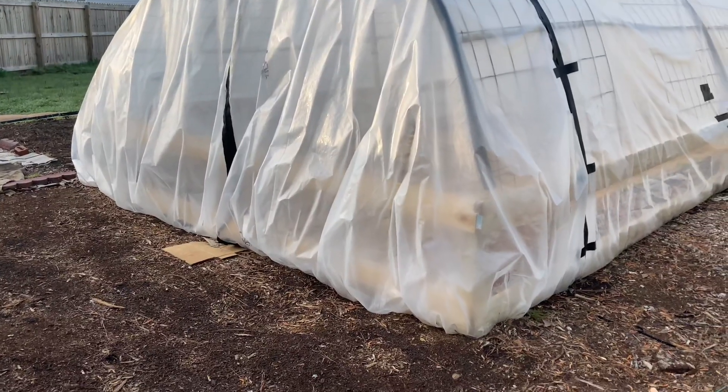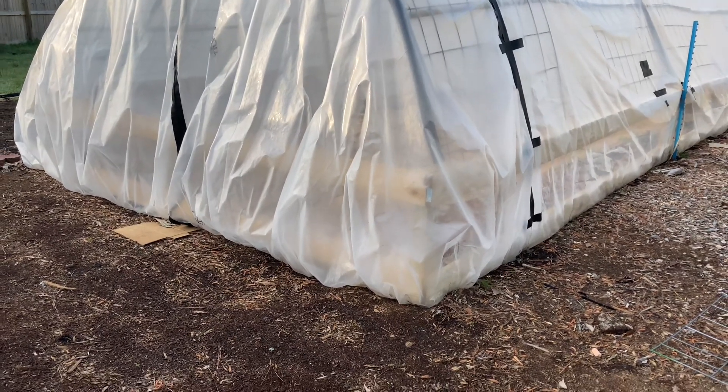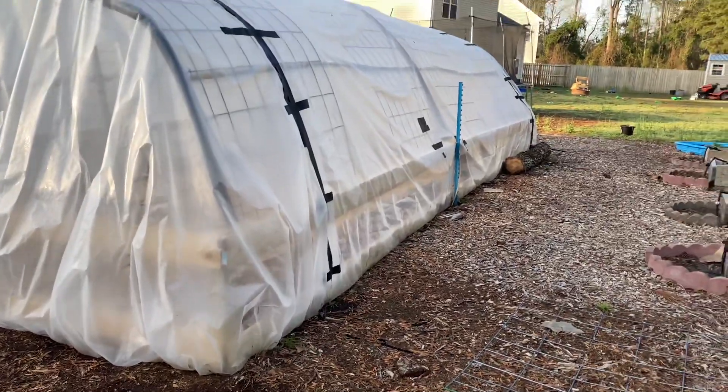My poor greenhouse got tossed around in the wind really bad the other night — it was like a solid day of wind. I did intend to make a video of how we actually built it step by step, but I never got around to it, and I'm kind of glad because I don't recommend doing it the way we did. We have been struggling with this greenhouse quite a lot.